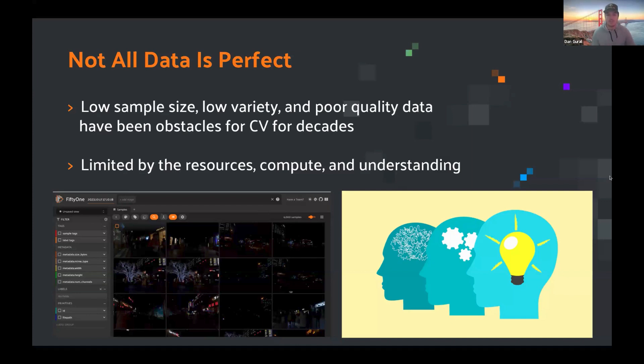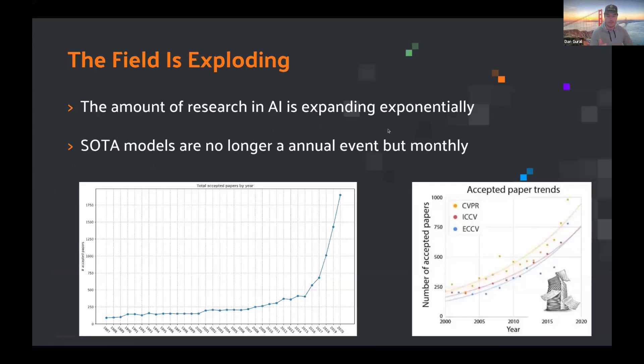We were also limited by our understanding of how to overcome data gaps. Even when you have a minimal amount of data affecting your model quality, we previously just didn't know as much as we know today. This corresponds with the field of visual AI and computer vision exploding — the amount of AI research is expanding exponentially. State-of-the-art models are no longer an annual event, but more like monthly, if not weekly events.